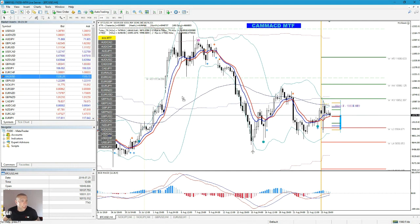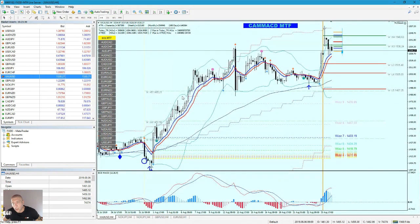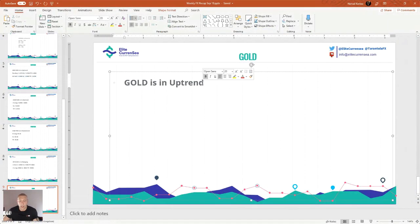Gold is in an uptrend. I analyzed this — definitely uptrend. But I would wait for more of a pullback. I would potentially go with entry long at 1515.15. Stop loss is 50 pips at 1515.20.